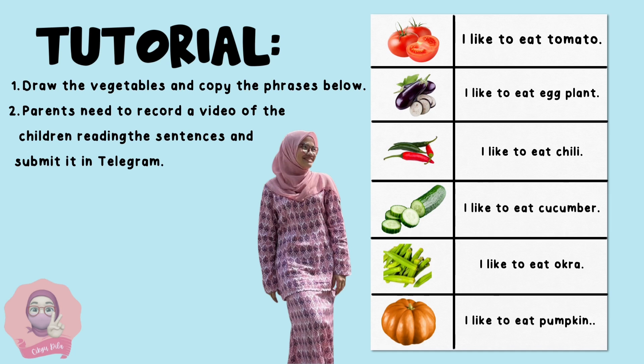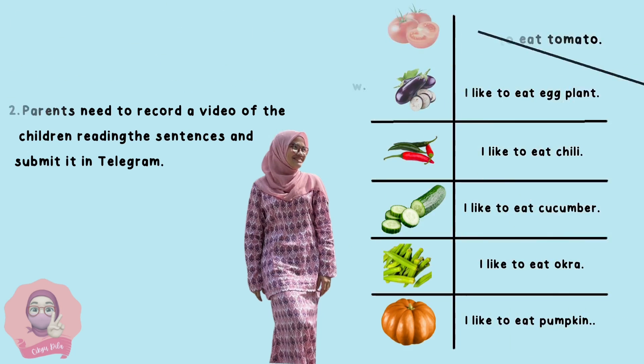Lastly, your parents need to record a video of you reading all the sentences and submit it to my Telegram. That's all — thank you!